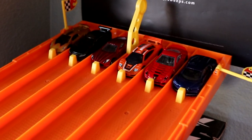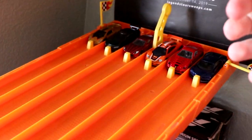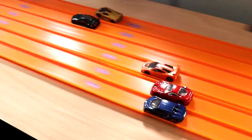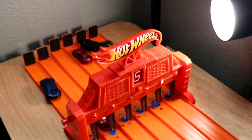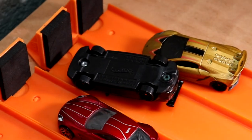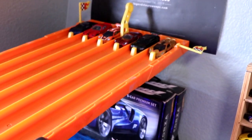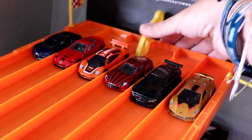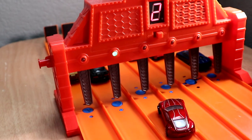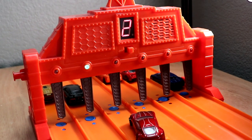Here we are with our third matchup. Some very fast cars here, including that gold Sesto Elemento. The Sesto's going to get loose on the backstretch, and it's going to be the Jaguar taking the first win. Here we go with race number two. It's going to be close — the Sesto almost takes it, but it's not going to be fast enough. The Jaguar is moving on.